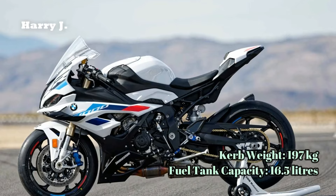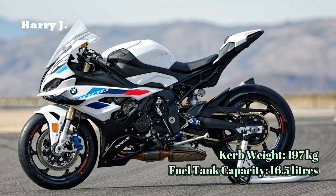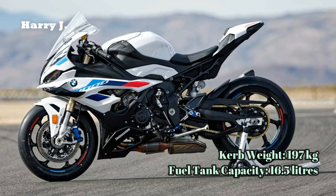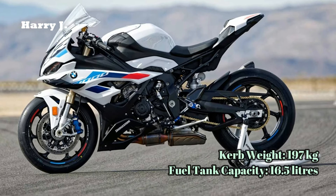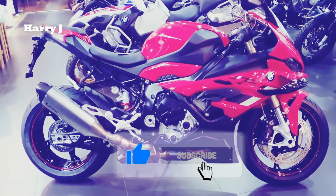Embrace the thrill of the 2024 BMW S1000RR. Don't forget to hit that like button, and for more updates on motorcycles and scooters, be sure to subscribe to our channel. Thanks for watching and happy riding!